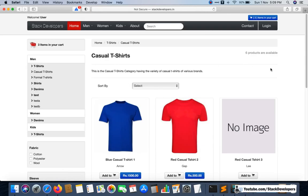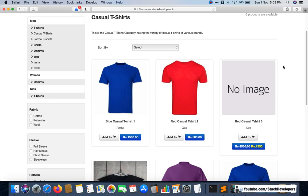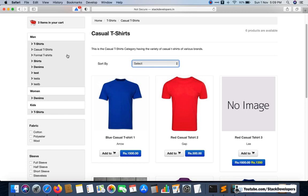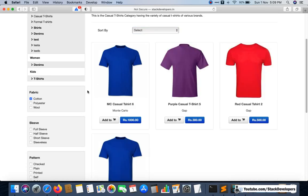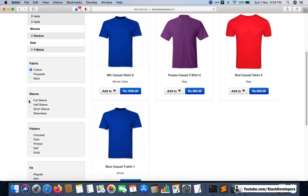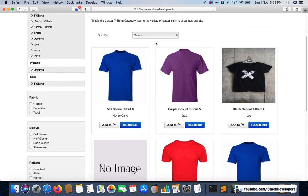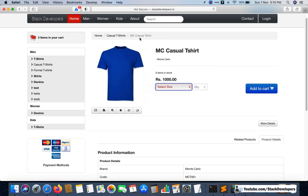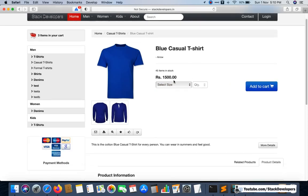Here you can see the left sidebar with featured products and latest products, and you can go to any category. This is the listing page we have done so far. In the premium membership you will get the complete code along with the database. Filters are here, all in Ajax — you can select filters, sort by, and go to the detail page. Sizes are also handled in Ajax, and prices update in Ajax too.